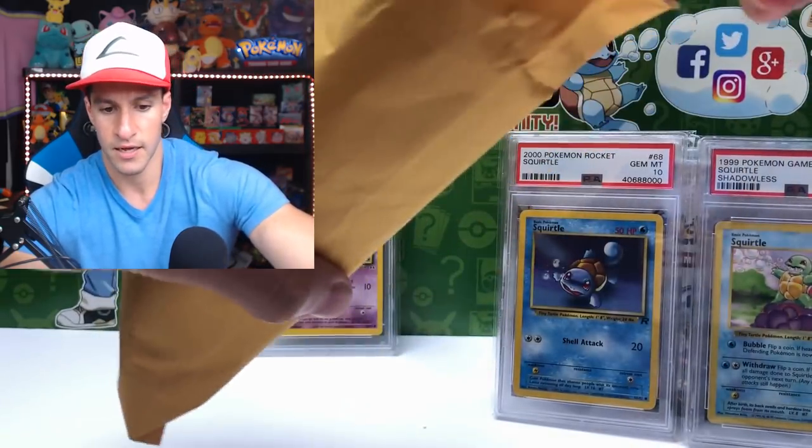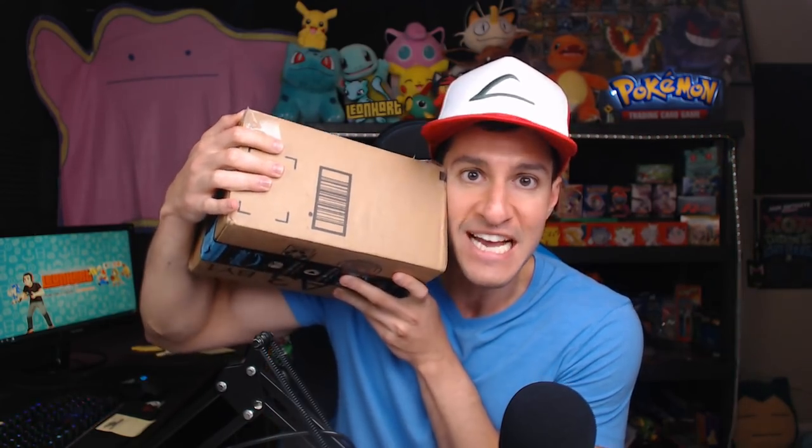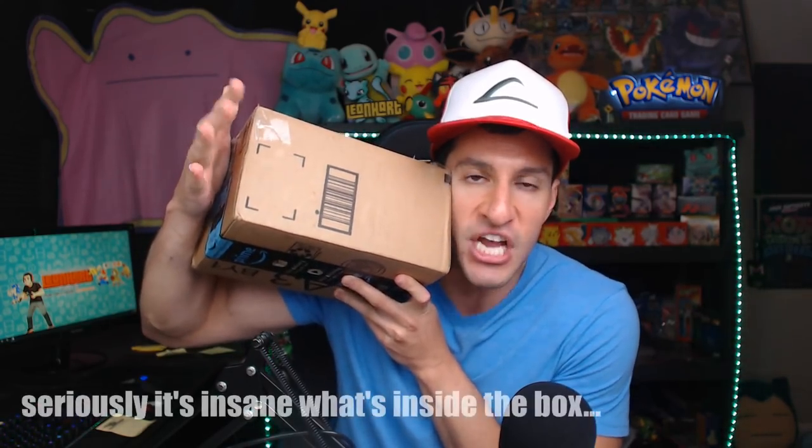Oh my gosh, this whole thing is filled with graded PSA cards! Ladies and gentlemen, welcome to Leonhart - we're more than a channel, we are a community. Heart squad, in this box - and this is a very heavy box - there are supposed to be incredible Pokemon cards, sealed products, and tons and tons of leprechaun gold.